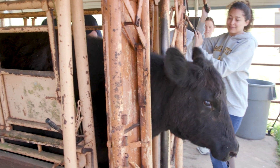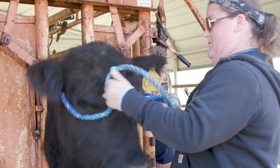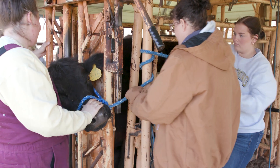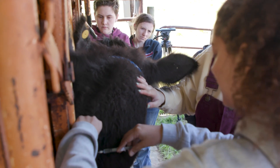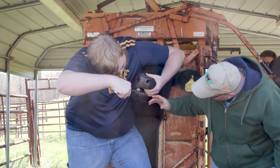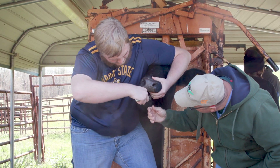We work the head shoot in case we're ever in a clinical setting and need to be able to do that. Everyone learns how to put the halter on the cow, take temperature, respiratory rate, and heart rate. Everyone also gets to do an intravenous injection, an under-the-skin injection, and we're all learning how to give cows medication through the mouth.